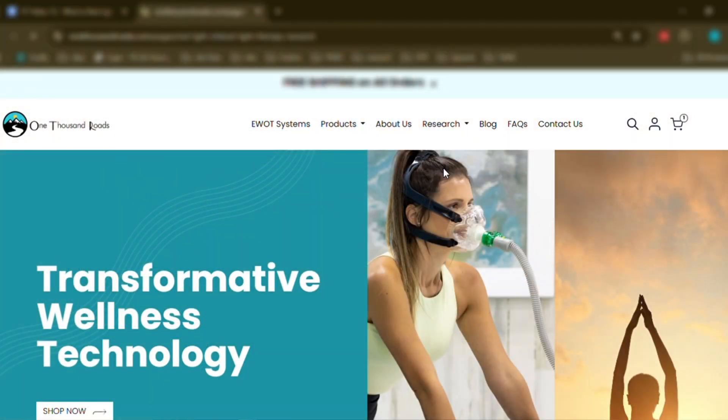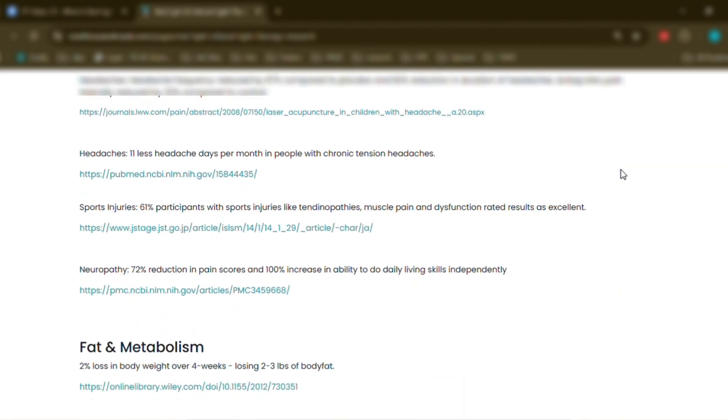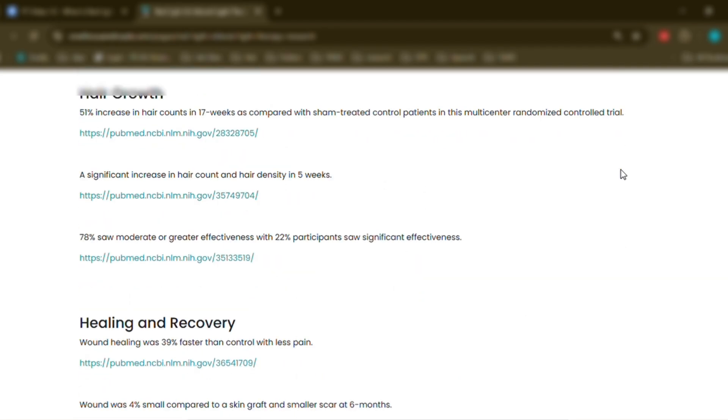Each wavelength we use is backed by thousands of peer-reviewed studies — not just on skin rejuvenation, but on joint recovery, nerve function, brain performance, immune modulation, and so much more. And if you want to geek out, we share compelling research on our website under the research tab. You could spend hours reviewing it like we did — it's fascinating stuff. But here's the key takeaway: it's not pseudoscience. It's real biology grounded in photobiomodulation research that goes back decades.